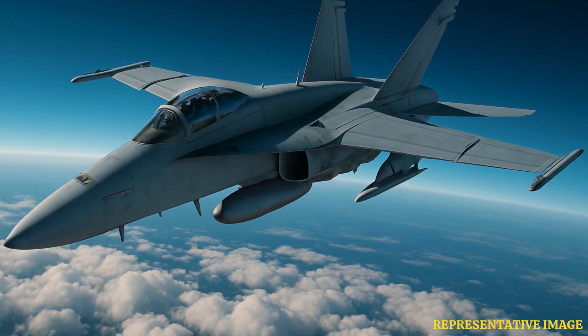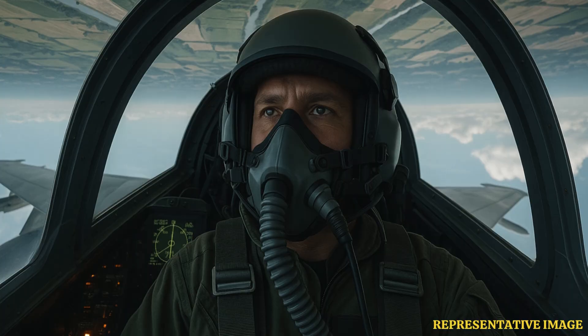Fighter jets pull this off by using their control surfaces and enough engine thrust to keep level. It is common in air shows, combat moves, and for dodging threats. Most fighter jets have symmetrical wings and powerful engines, and pilots use a higher angle of attack to keep lift while upside down.